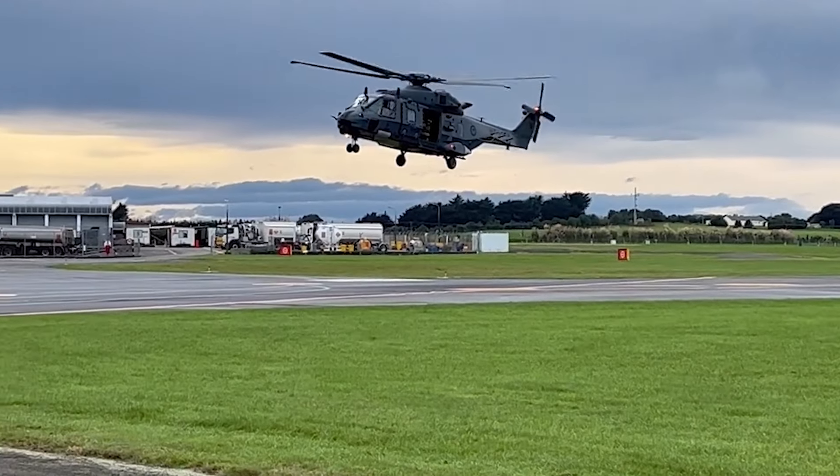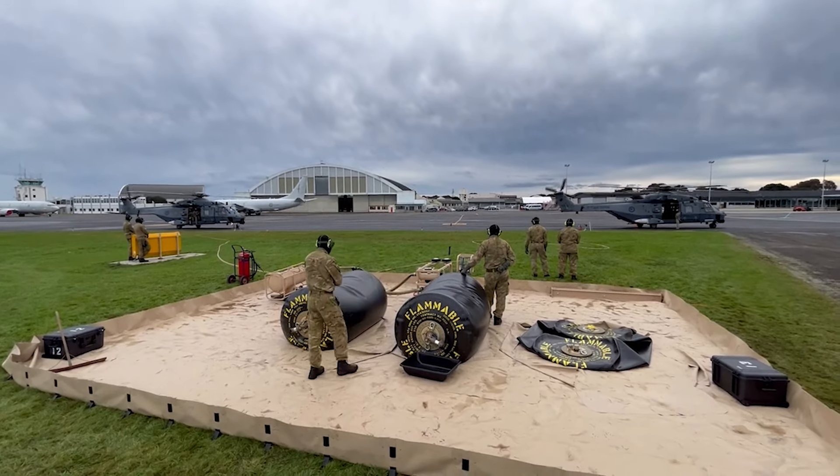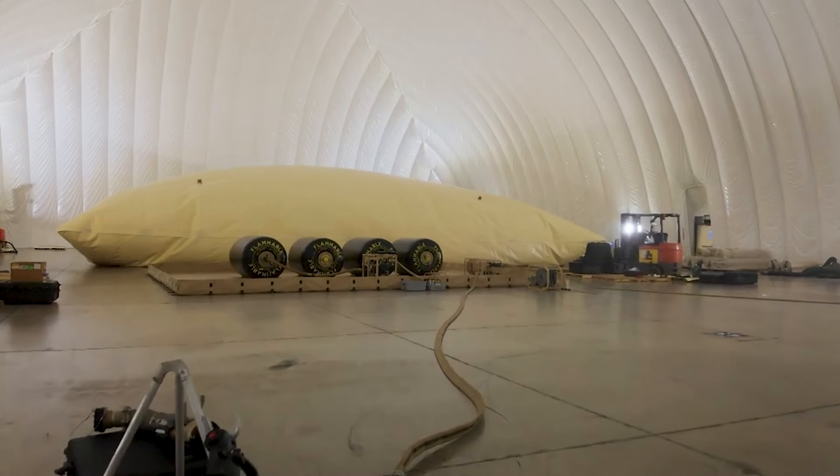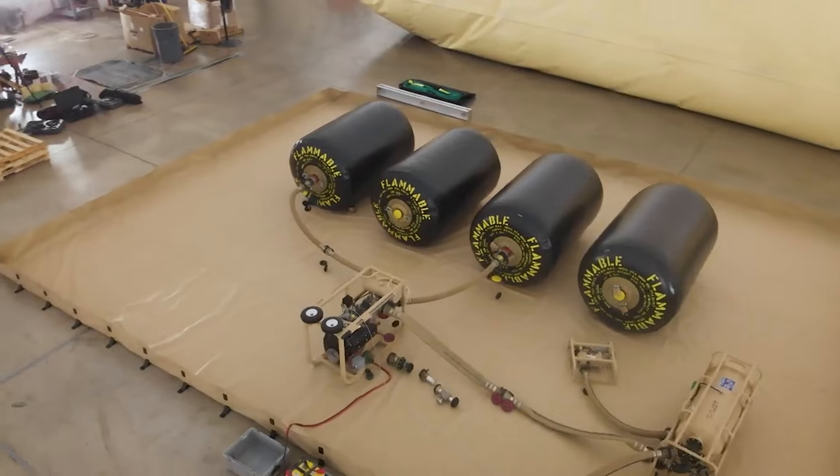The previous aviation refuelling system was unreliable, so I was tasked with sourcing a replacement capability. Amongst all other tenders, the GTA Containers came out on top.